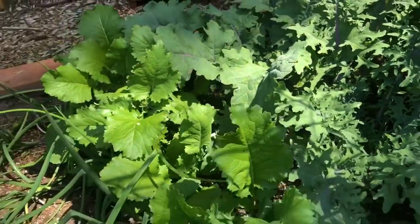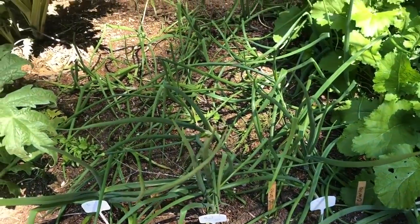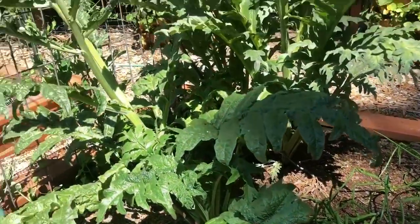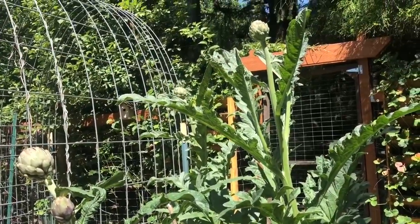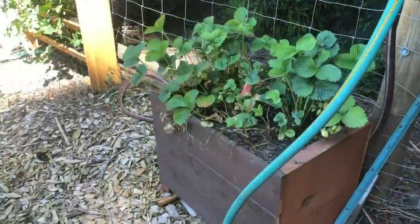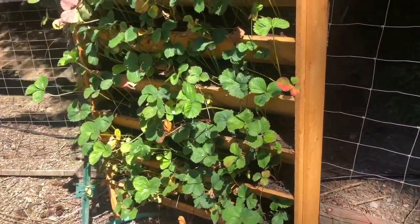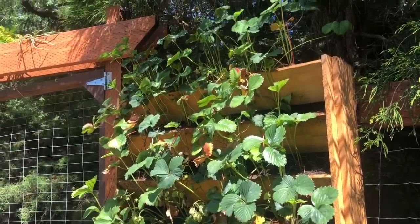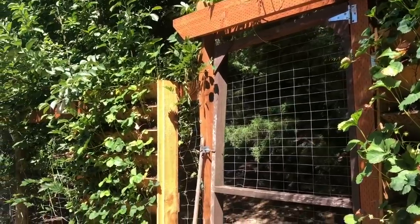I also have alyssum planted just mixed amongst everything — by my celery, my peppers, my cabbage. I love alyssum; to me it smells like summer lilac.